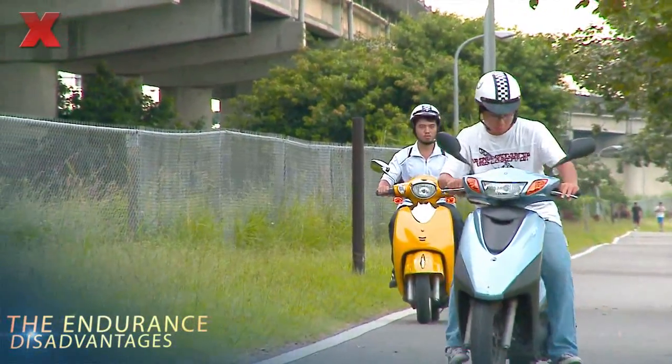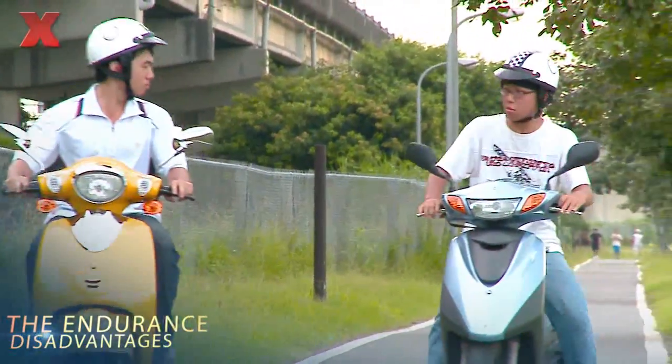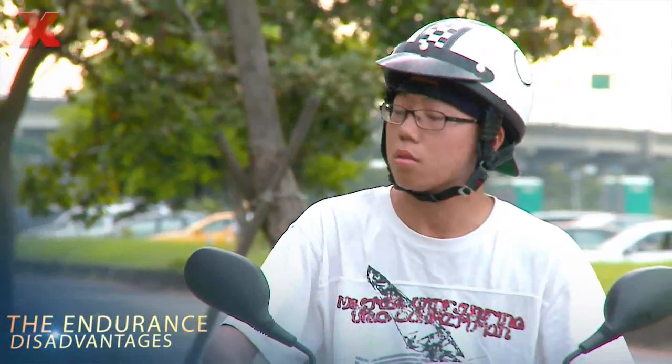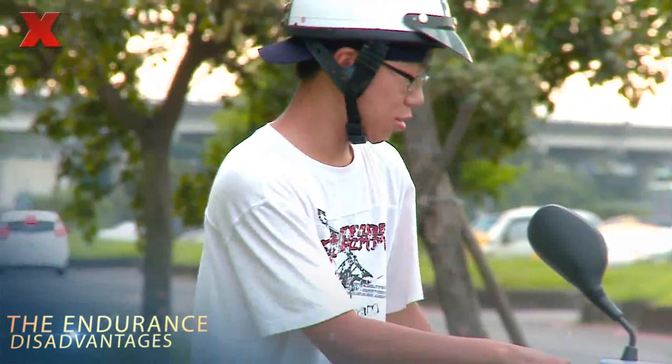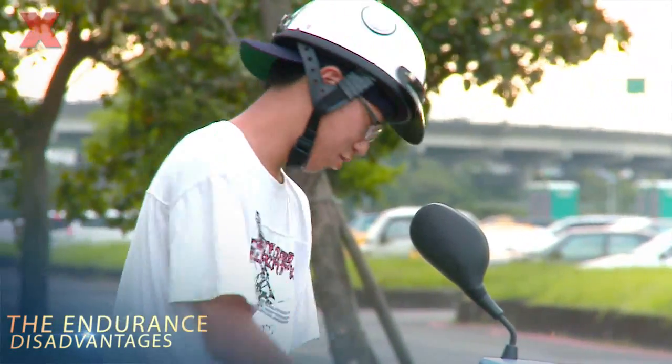Disadvantages: In the past, motor vehicles had extremely poor endurance. That is, the battery runs out when the riders are halfway or on the way to some place, and the riders are often too powerless to do anything about it.